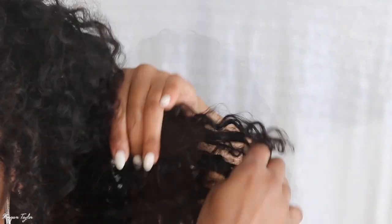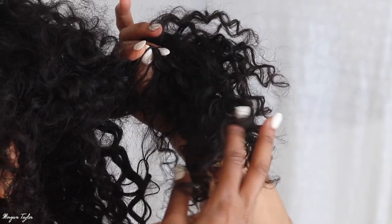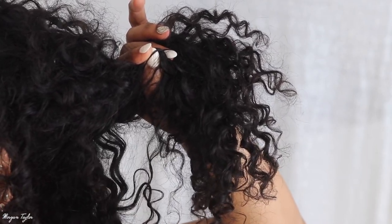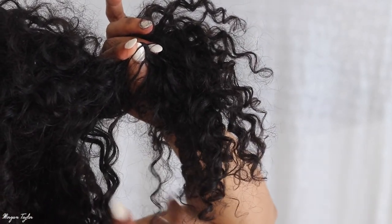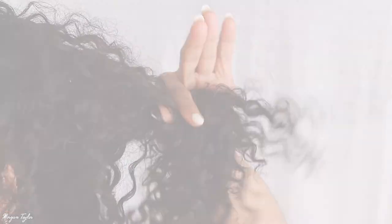This is my favorite curl pattern even though it's not technically curly hair, it's wavy hair. But look — this hair literally has ringlets in it. These big curl ringlets are what I absolutely love. I haven't picked all the hair out yet but it's so cute, big and bouncy.